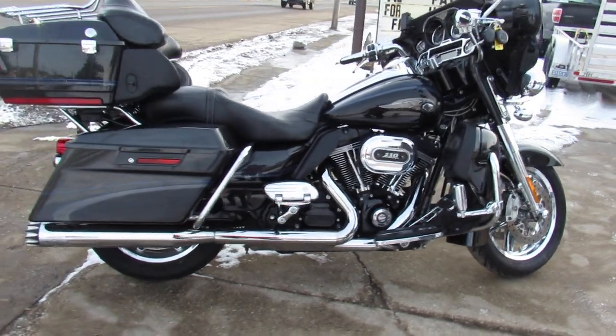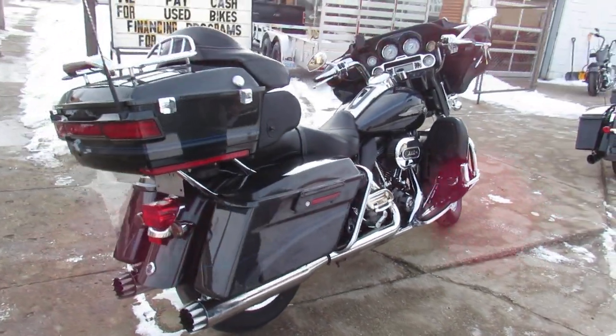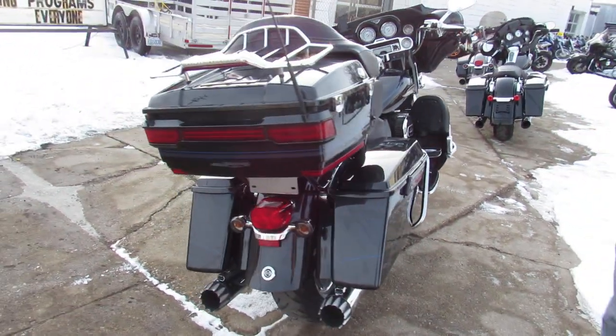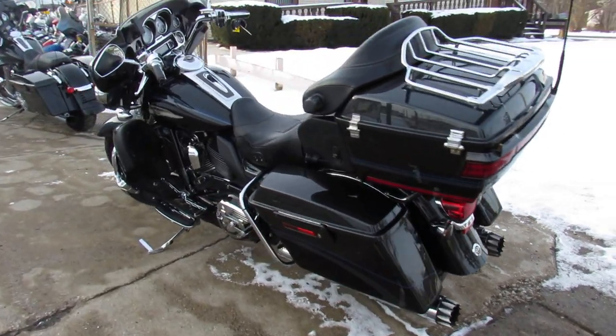It's got the diamond dust and obsidian paint that shines like new. Chrome all over this thing. You know how the CVOs came from Harley — it's got all the chrome it could have. 110 cubic inch motor.